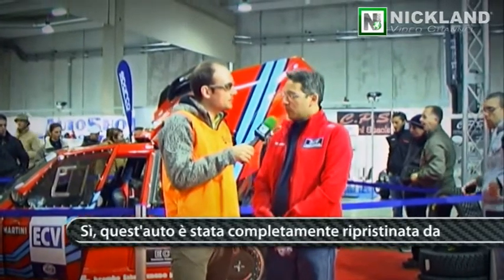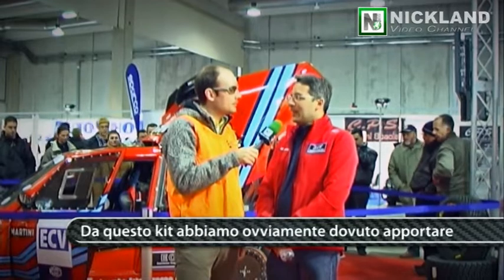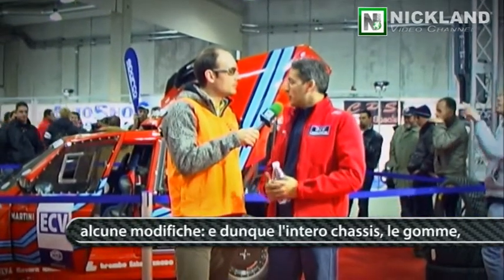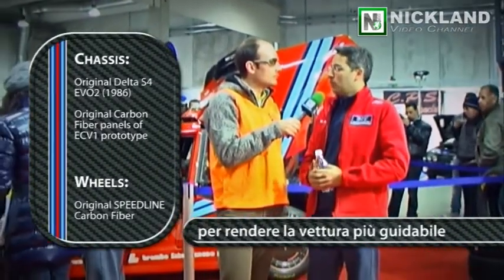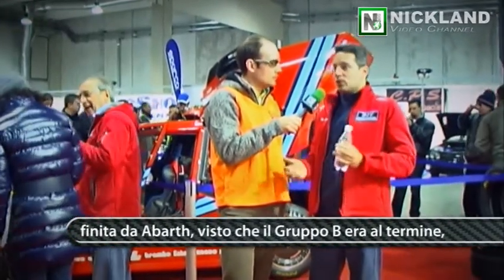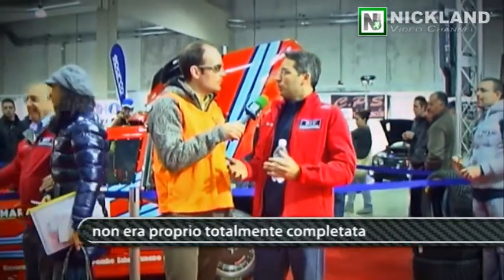The car was fully restored by Beppe Volta from a kit of parts that he was able to buy from Abarth after the end of the Group B programme. From this kit, obviously, we needed to also make some modifications. The entire chassis, the tyres, all the transmission parts have been updated and revised to make the car also drivable, because the car, as it was finished by Abarth when the Group B programme was at its end, was not really completed so well.